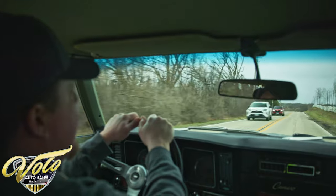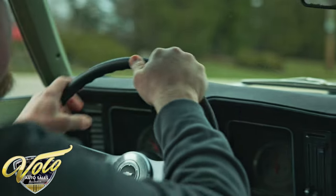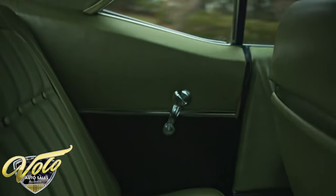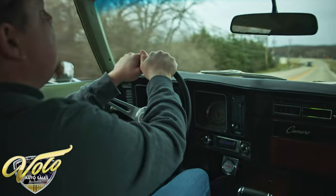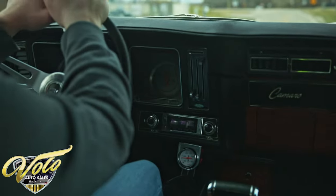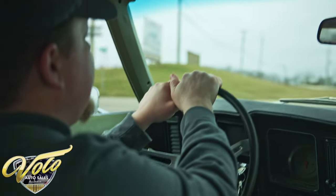Really nice car overall, feels great. It's got the deluxe interior — the seats feel really nice, steering wheel feels great, nice center console. It does have power steering, power disc brakes, and air conditioning with the vintage air system.